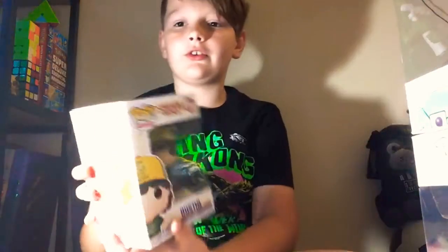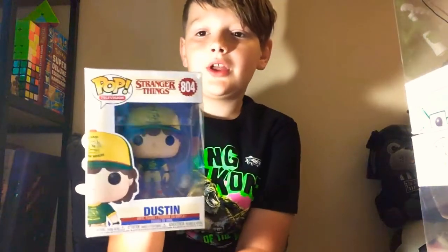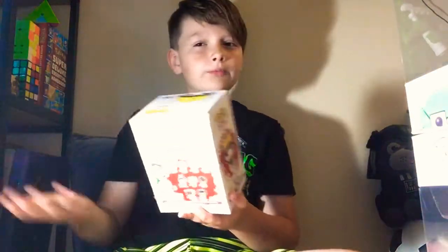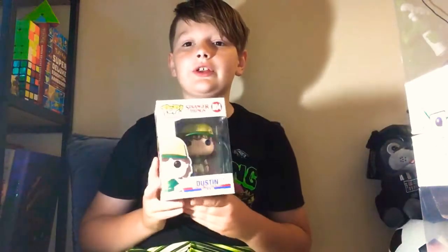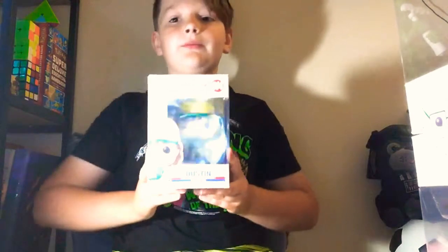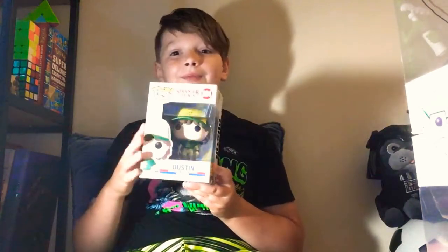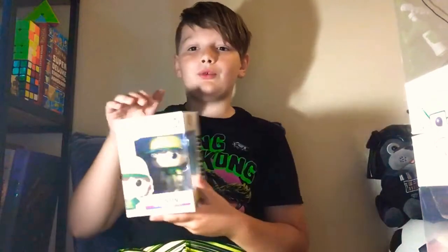Then I have my Stranger Things Season 3 Dustin Funko Pop. It's really cool — it's when he came back wearing his Camp Nowhere clothes. Stranger Things is a really cool mystery series. It is not for kids, just so you know — it has bad language and a lot of gore. But I really enjoy it, so this is a cool pop to me.